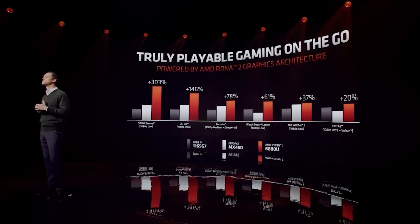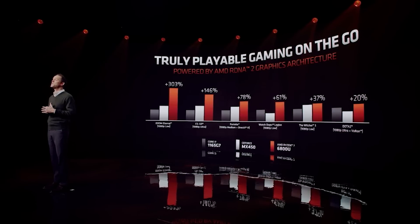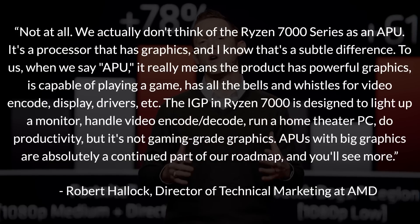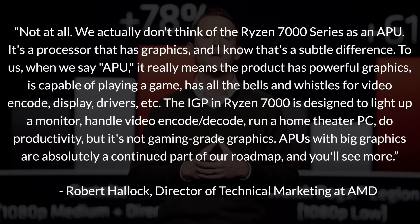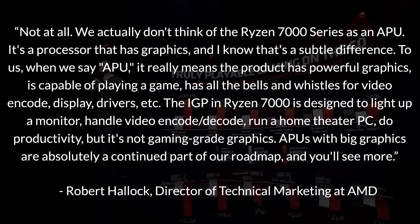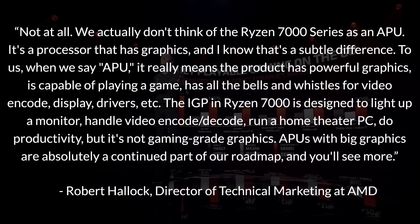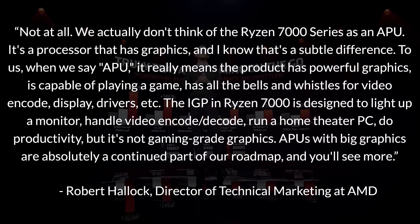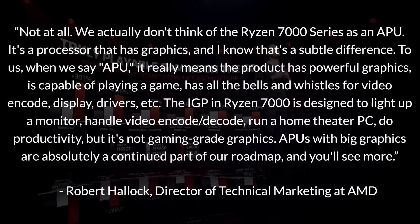As a follow-on question about whether this means no APUs on AM5, Robert said: 'Not at all. We actually don't think of the Ryzen 7000 series as an APU — it's a processor that has graphics. To us, when we say APU, it really means the product has powerful graphics, is capable of playing a game, has all the bells and whistles for video encode, display, drivers, etc. The iGPU in Ryzen 7000 is designed to light up a monitor, handle video encode and decode, run a home theater PC, do productivity — but it's not gaming-grade graphics. APUs with big graphics are absolutely a continued part of our roadmap.'